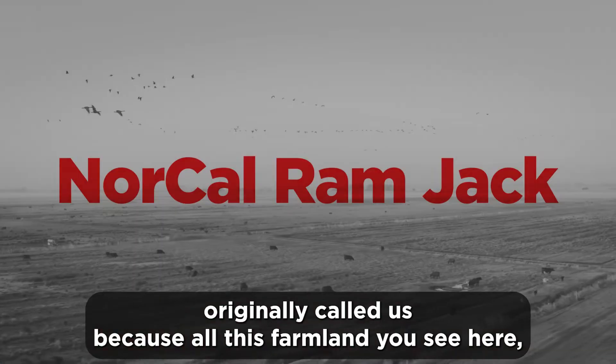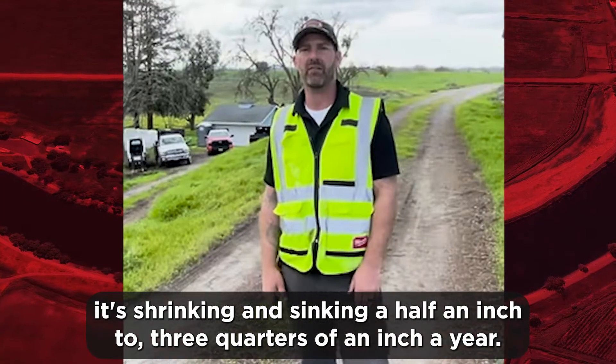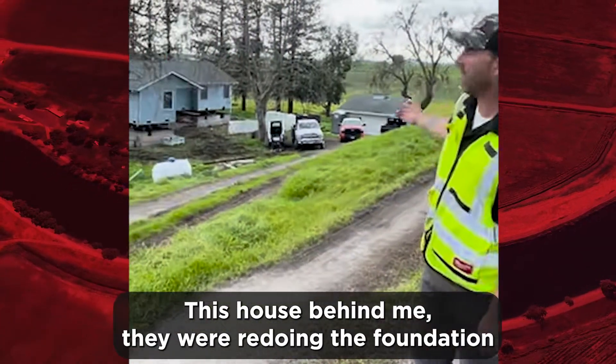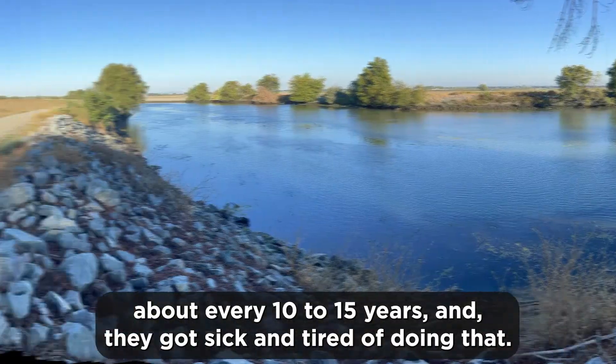The customer originally called us because all this farmland you see here is shrinking and sinking a half an inch to three quarters of an inch a year. The main reason is all this organic matter is decomposing. This house behind me — they were redoing the foundation about every 10 to 15 years and they got sick and tired of doing that.